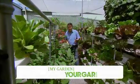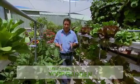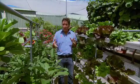Home food production has become so important to so many of us, and there are many ways that you can grow plants at home that are edible. For example, hydroponics is a terrific system.